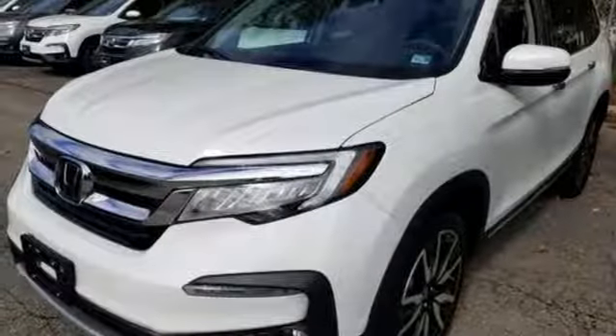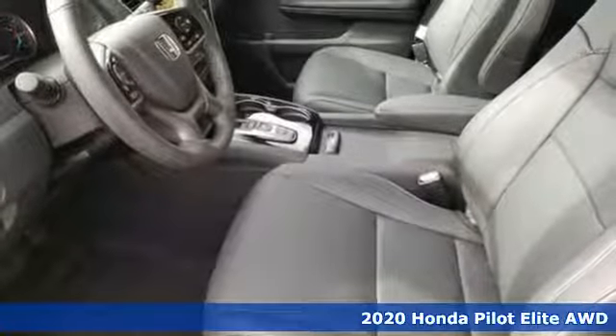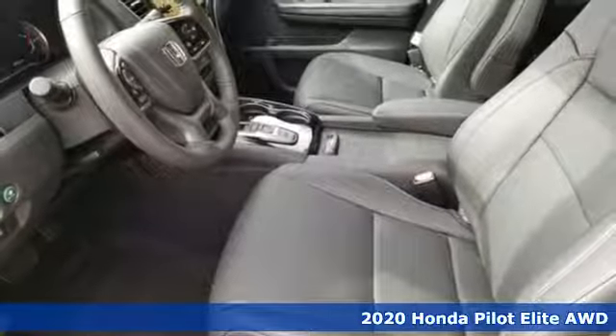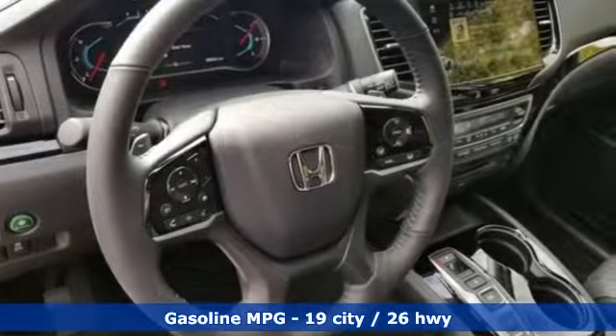It's a new 2020 Honda Pilot. Style runs in the family, and watch the family run to pile into this roomy Pilot. You'll look forward to every drive with features like these.